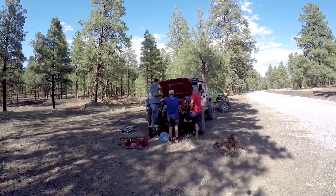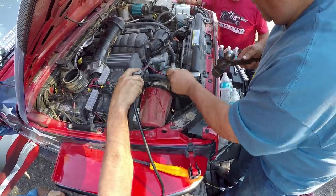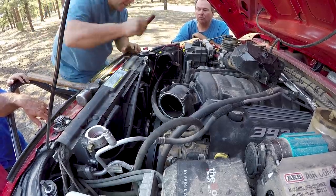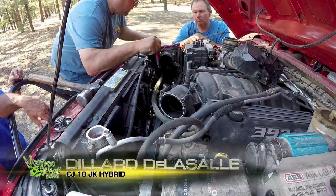It appears the thermostat's not opening because the radiator is ice cold while the motor is showing it's overheating. We're going to try to pull the thermostat out to see if it's even opening. Well, it ain't open, but I think it'll flow around it — hope we get to cool off a little bit.